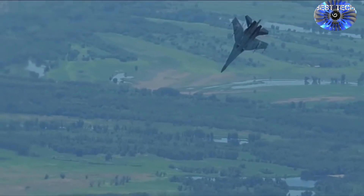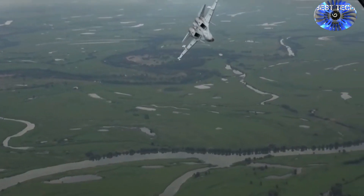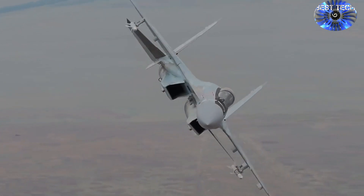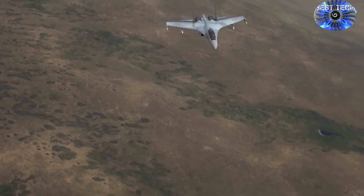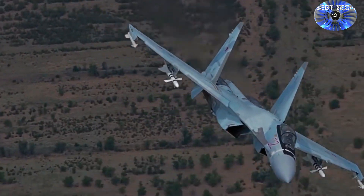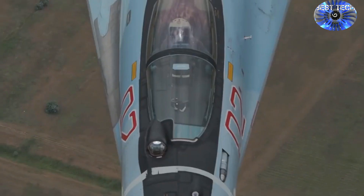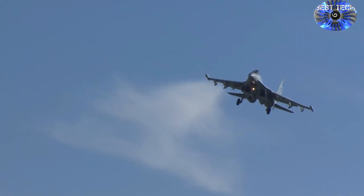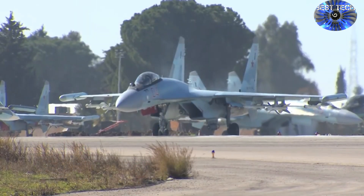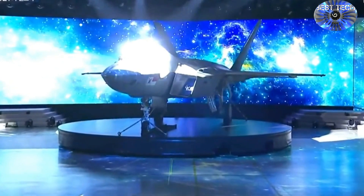The Sukhoi Su-35 is a real heavyweight fighter, with an empty weight of 19 tons against 12 tons for the Korean KF-21. Maximum takeoff weight of the Sukhoi Su-35 is 34.5 tons versus 25.5 tons of the Korean counterpart. Being a heavier combat aircraft, the Su-35 is also a bigger airplane, with a wing area of 62.4 square meters versus 46.5 square meters, and standing 5.9 meters tall against Korea's 4.7 meters.